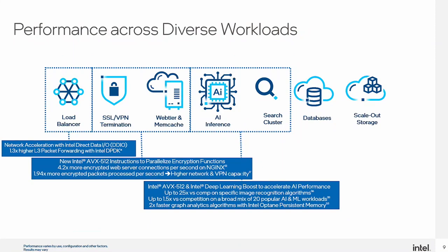On AI inference: Intel added DL Boost to the CPU. For specific image recognition algorithms, DL Boost can make you 25 times faster than competition. Rather than cherry-picking, Intel tested 20 popular AI and ML workloads — a combination of natural language processing, recommendation systems, and image processing — and across all of those, Intel is about 50% better than competition, primarily driven by inference, which is the bulk of what customers run. For search, graph analytics algorithms benefit from Optane persistent memory, yielding 2x faster graph analytics for search clusters.